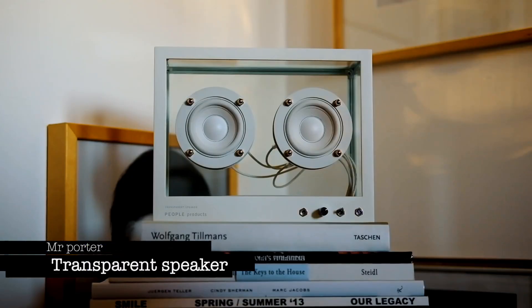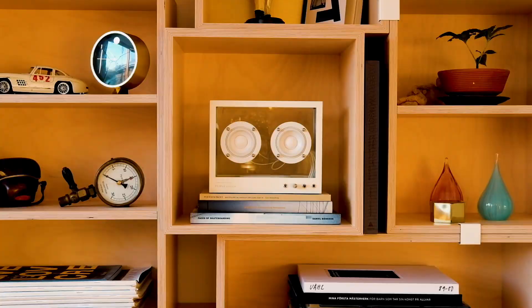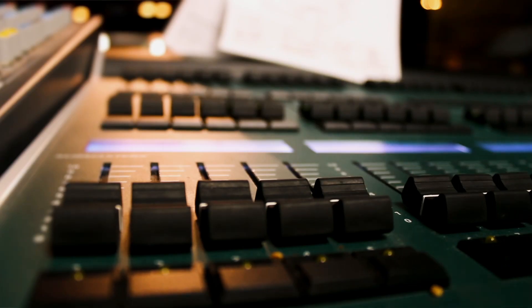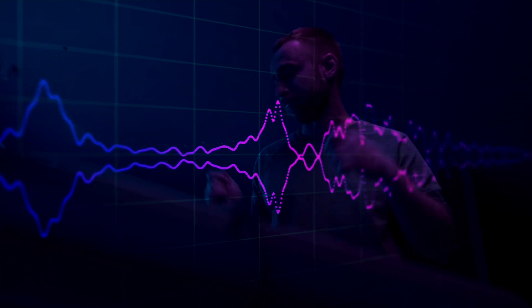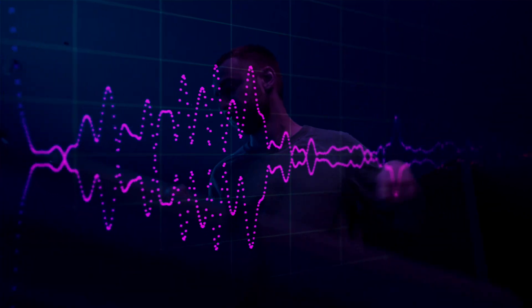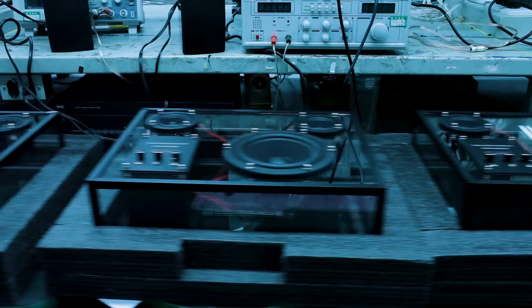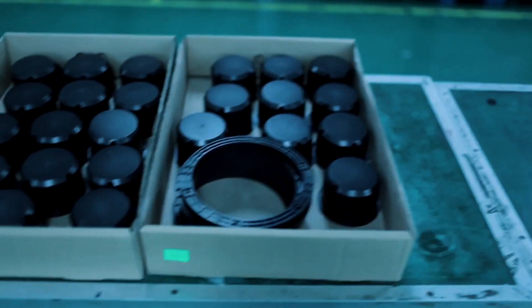Mr. Porter Transparent Speaker. Get ready to elevate your audio experience with the Mr. Porter Transparent Speaker. This sleek and minimalist speaker is a masterpiece engineered to deliver crisp, balanced, and full-bodied sound that will transport you to a world of sonic bliss. Crafted from stunning white aluminum and tempered glass, it's not just a speaker — it's a work of art.